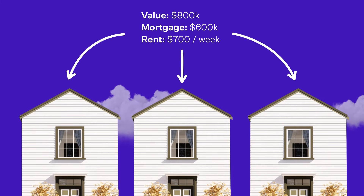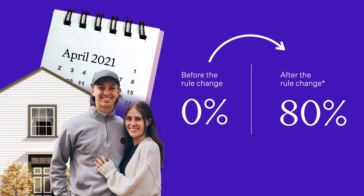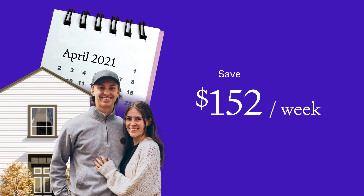It's an $800,000 house with a $600,000 mortgage, and they all rent out for $700 a week. Peter and Sally own the first house. They bought it in April 2021, directly after the new rules came in. So they've had no interest deductibility over the last few years, and they've had to face the tough new tax rules straight away. Well, what happens next year? They get 80% deductibility over the next 12 months, and they'll save almost $8,000 in tax — that's about $152 a week.